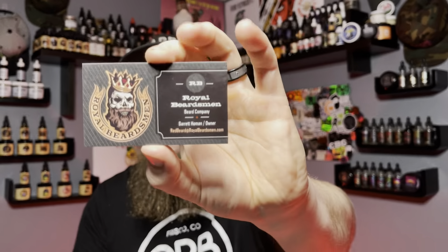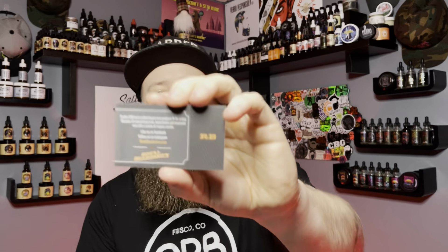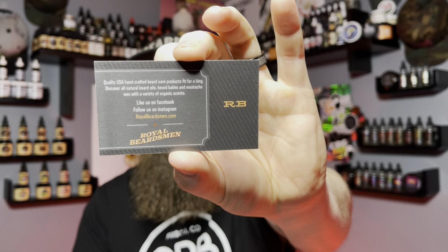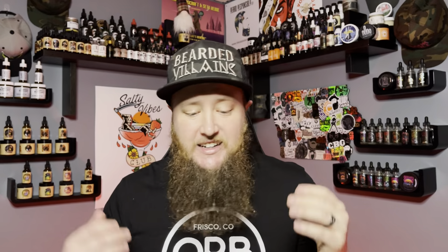They also send you a nice business card with all their information front to back — like us on Facebook, follow us on Instagram, royalbeardsmen.com. I'll tag all of that down in the description so you guys know where to find them. They sent me 11 samples including their wash, co-wash, balm, butter, and the big oil. Let's jump into the oils to kick things off.